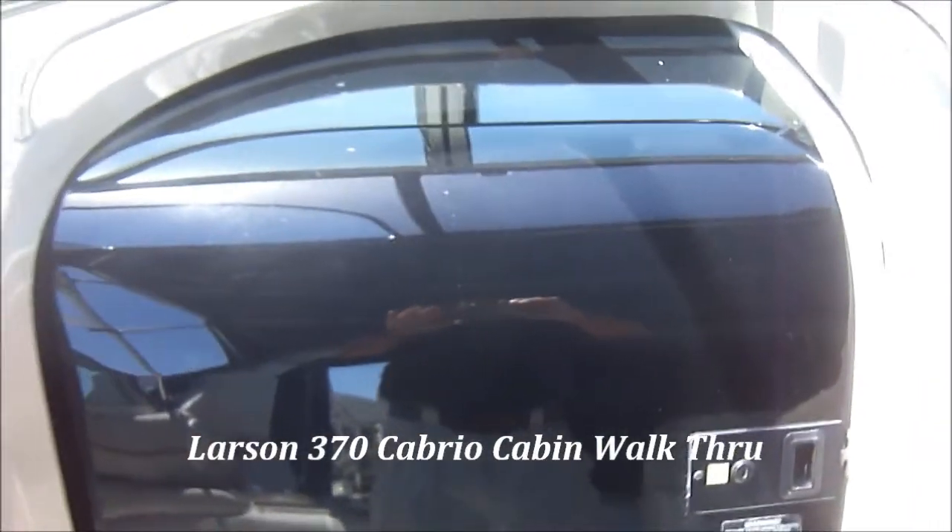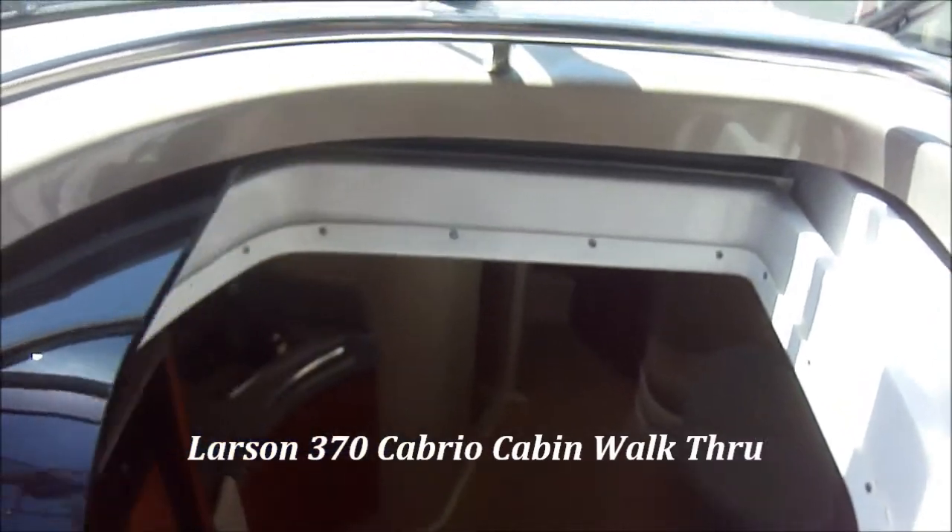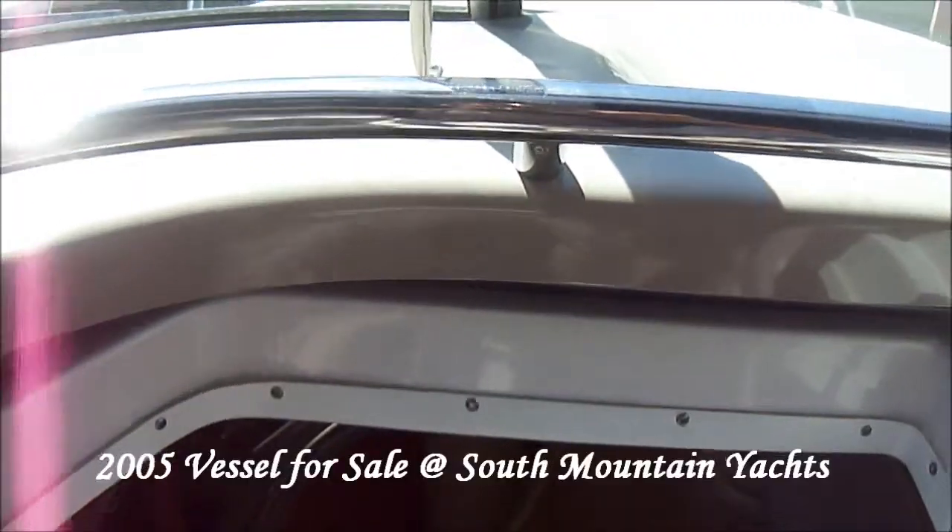We enter the salon through the center door. Notice the safety rail to help us get down below.